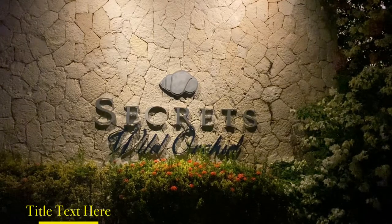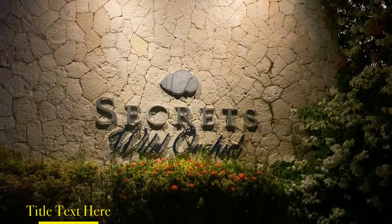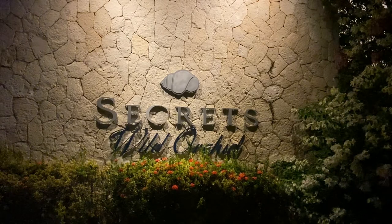Hey, this is your boy Teddy G, a.k.a. Travelholics Destinations on Facebook. Check out our page, like and follow.